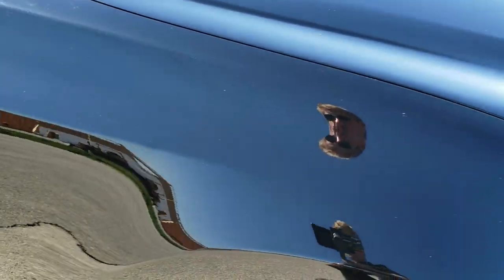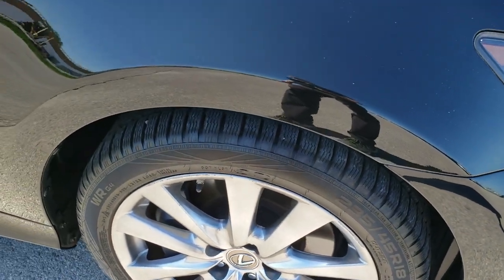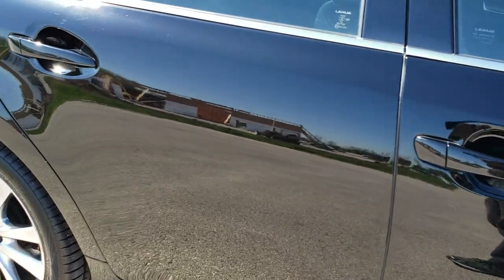The passenger side front fender is in pretty nice condition too. The passenger side rim has just a couple of light scuffs but nothing too bad. As you go down this side of the car, take note of how clean the body is and how reflective and mirror-like that paint is.